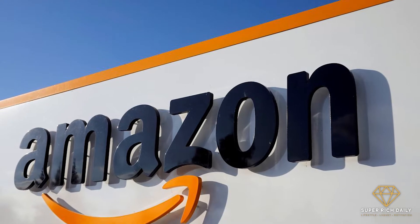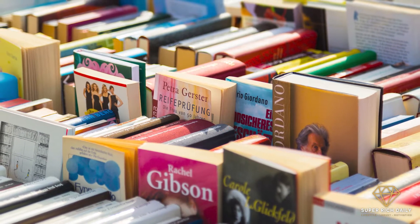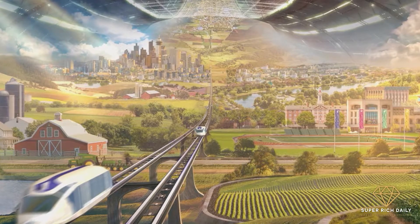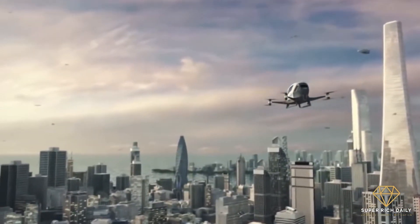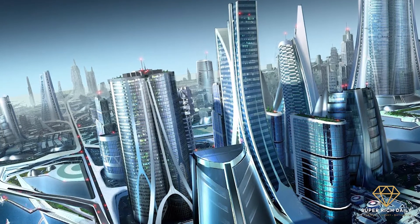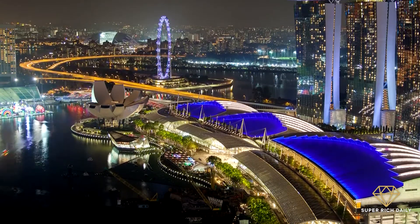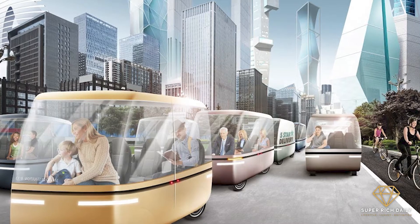Amazon has taken over the e-commerce industry by storm. The fact that it only started out as a book-selling store back in 1994 is astonishing. But now, Jeff Bezos is planning on a huge project — his own city. It will probably be one of the most futuristic and sci-fi cities in the world because of all the amenities Bezos will provide. Welcome to Super Rich Daily. Today, we'll be taking a look inside Amazon's City of the Future.